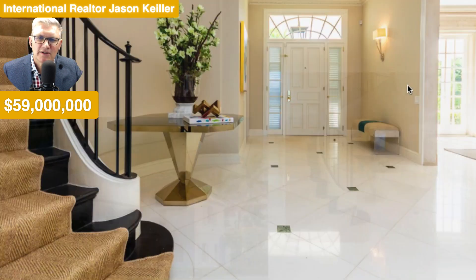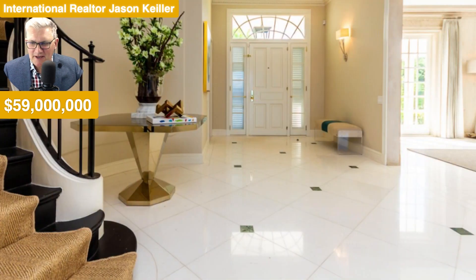It was a super home. Hope you enjoyed that. I'm Jason Keeler with the Property Review Show. Catch you on the next one. Thanks for watching. Bye for now.